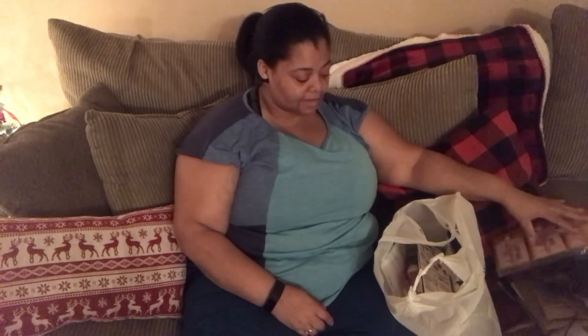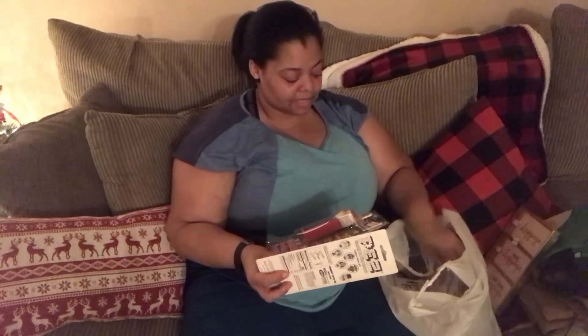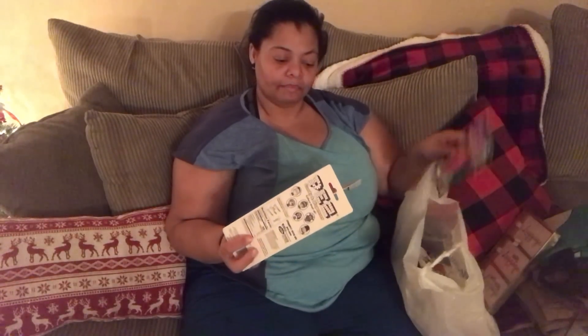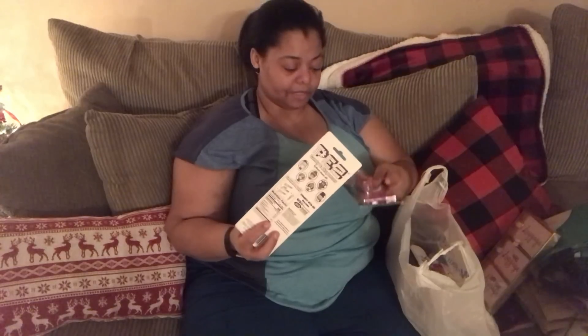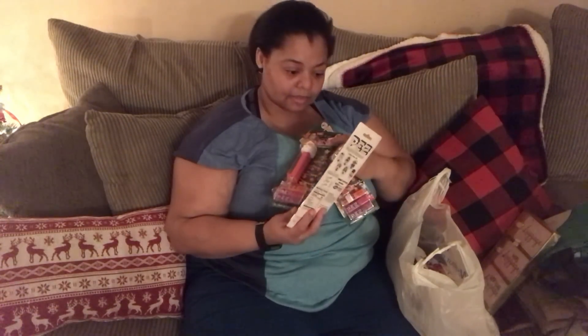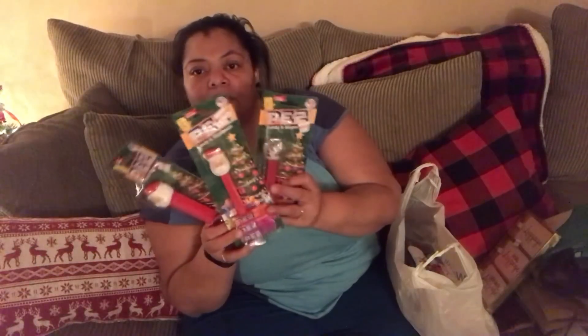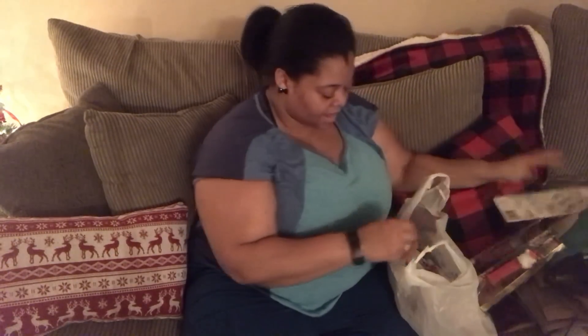Kids love these candy dispensers. Whatever I'm doing for my kids, I can tie it to the top of a package or put it in their basket if I decide to do that.